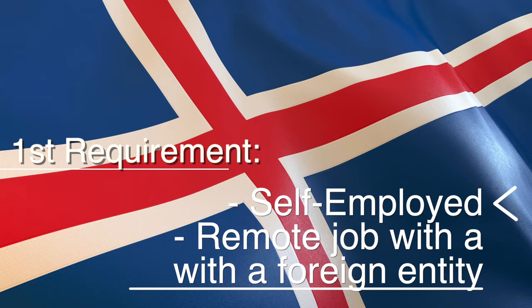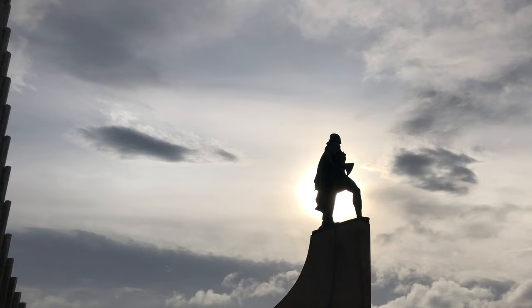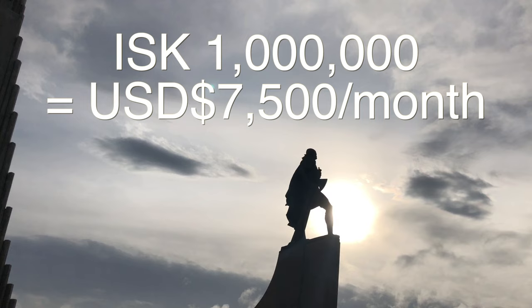To qualify for this visa you'll need five things. First, you'll need to prove that you are either self-employed or work for a foreign, non-Icelandic company — just to ensure you don't pose a risk of taking jobs from locals. Second, you'll need to prove that you make at least 1 million Icelandic krona per month, which is about $7,500 USD, or a salary of $90,000 per year. That income requirement jumps to 1.3 million krona per month if applying as a couple or family — upwards of $10,000 per month.